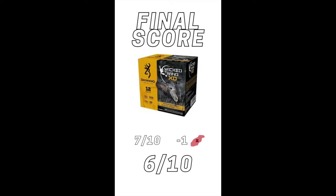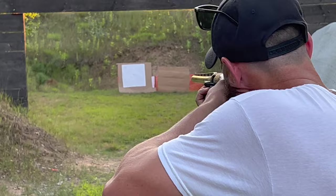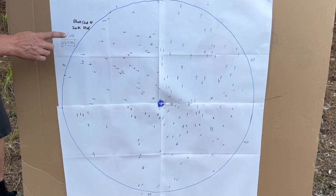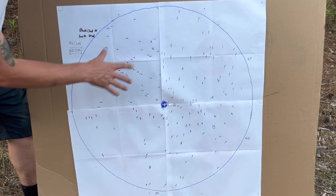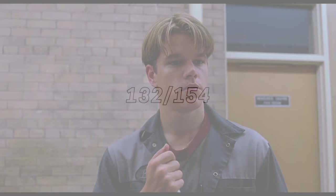Here's the Black Cloud at 35 yards. This is a number 4 — so there are a lot more pellets because it is a number 4; we couldn't find a number 2 at our local store. We started with 215 pellets, hit 186, and had a hit percentage of 86.5%. This is a really good, dense, even pattern. Extrapolating from a 4 shot to a 2 shot, we get 132 pellets out of 154. Accounting for the one hole, that gives Black Cloud a 7 out of 10.